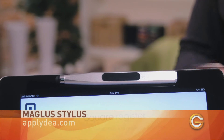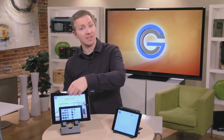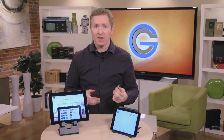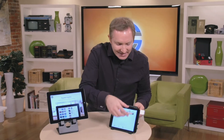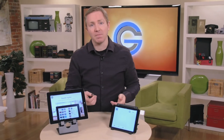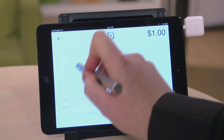Now a key part of the credit card transaction is the signature. Rounding things out today, we've got the Magalus, a magnetic stylus that sticks to iPads and iPad covers. As you can see, it works great with the iPad 2, 3, and 4, but it's not so great with the iPad mini. The big feature is that it will let you sign on the line which is dotted for programs like Square.